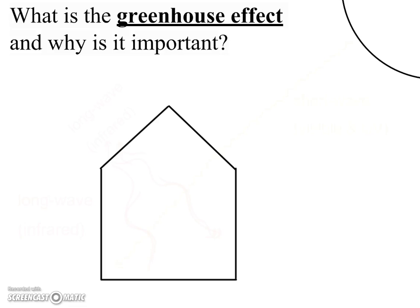Hi everyone. In this video, I'm going to give you an introduction to the greenhouse effect and why it's important.